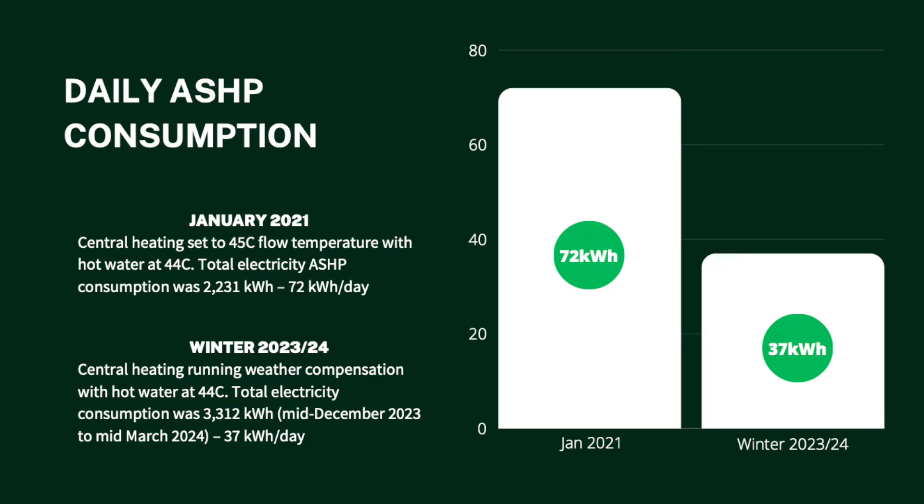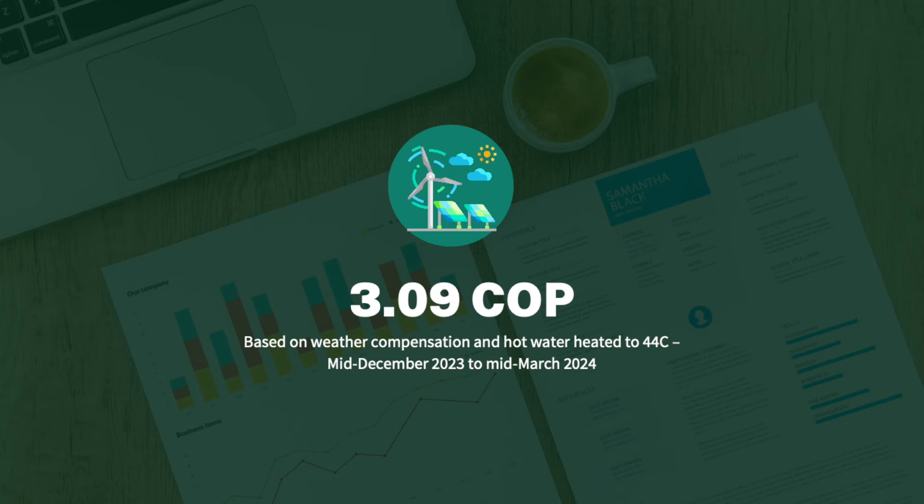Fast forward to this winter — from mid-December 2023 to mid-March 2024 — where we switched exclusively to weather compensation. We saw total electricity use of 3,312 kilowatt hours, which breaks down to roughly 37 kilowatt hours per day. That is a significant reduction in consumption, and our COP for this period jumped up to 3.09.